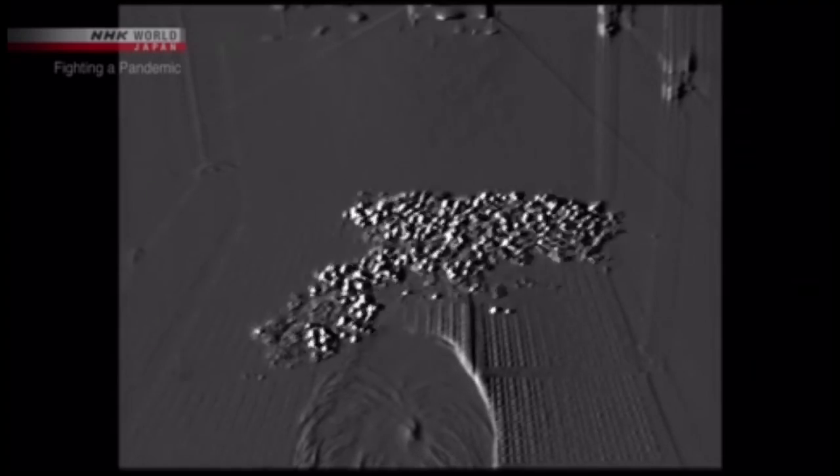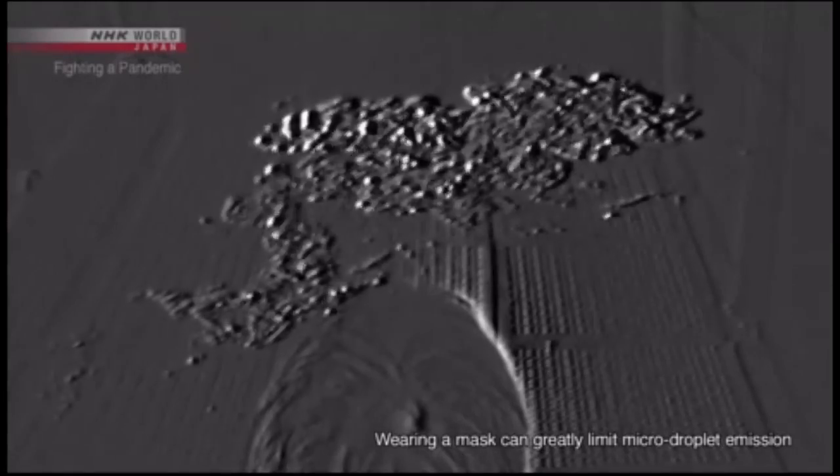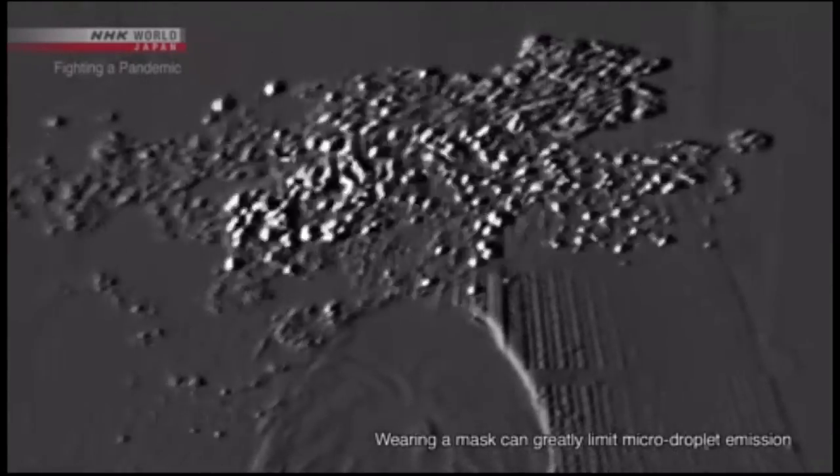Let's take a look from a different angle. They're small and light — you can see them drifting through the air. These are micro droplets.